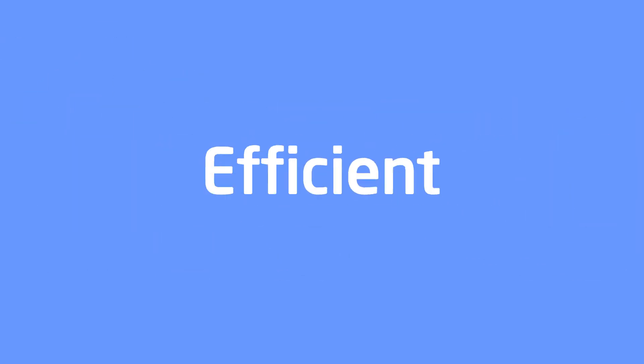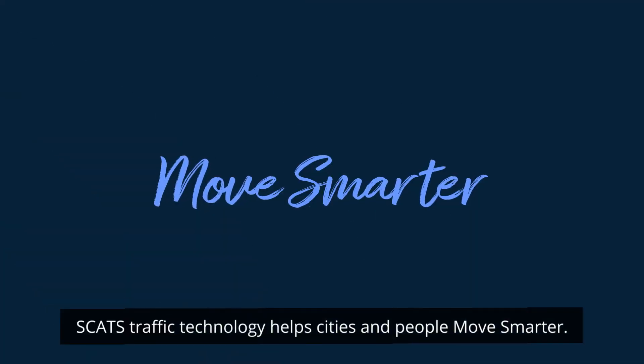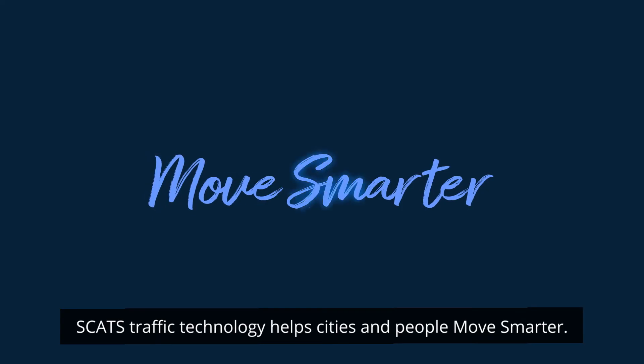Reliable. Efficient. Scalable. Adaptable. SCATS traffic technology helps cities and people move smarter.